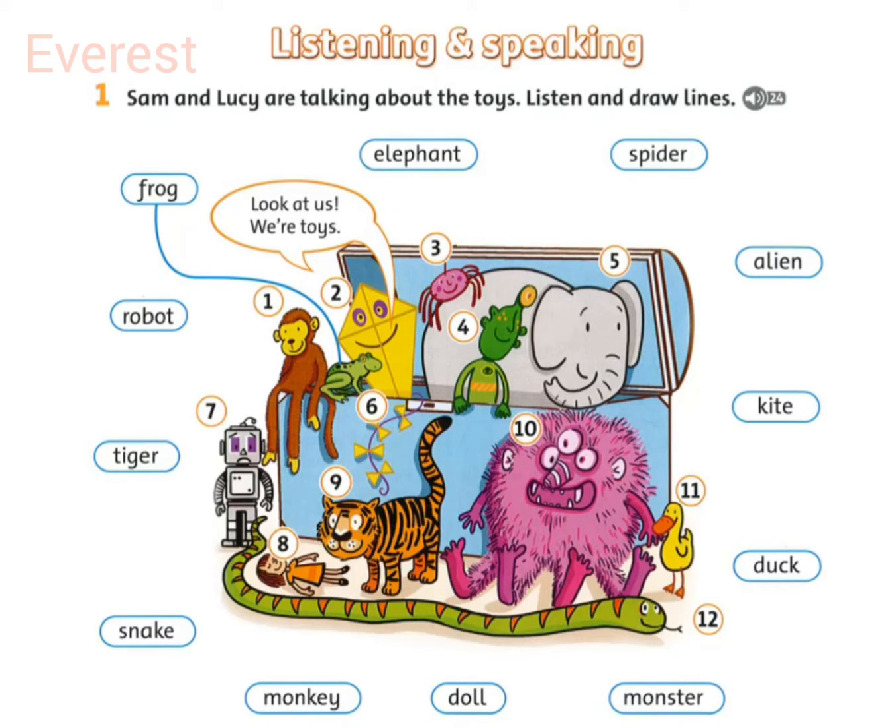Listening 24. Sam and Lucy are talking about the toys. Listen and draw lines. These toys are very nice.